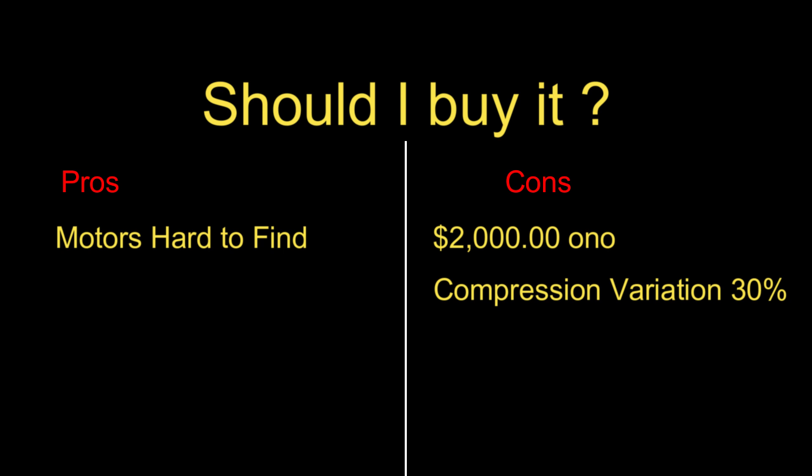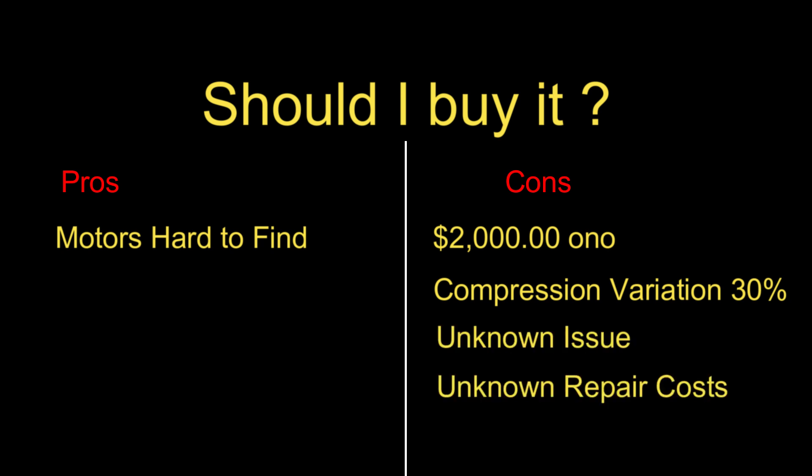So if you're looking at buying the motor, giving it to a mechanic and installing it in your car — definitely not, you wouldn't purchase it. But if you're looking for one to rebuild, then yeah, it would be an option. But you've got to keep in mind that whatever's causing the low compression results, the cost of the repair may not be worthwhile or even possible depending on how far it's gone. Personally, I'd give this one a miss.